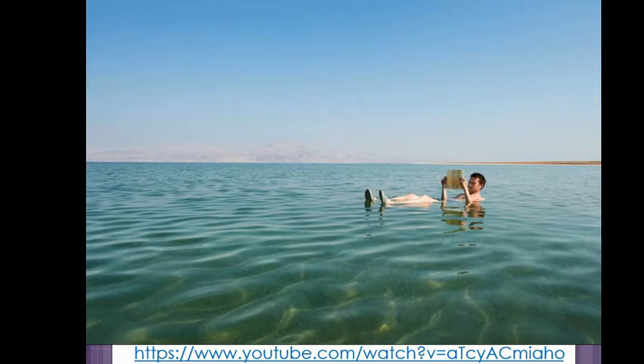In the previous video I mentioned the Dead Sea. This guy here is actually floating in something called the Dead Sea. Now the irritating thing about the Dead Sea is it is neither dead nor a sea, but there is something very unusual and unique that does happen there.